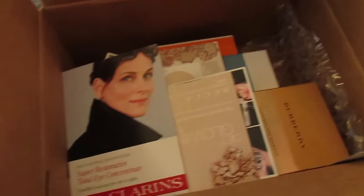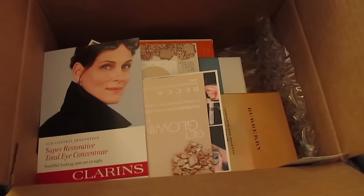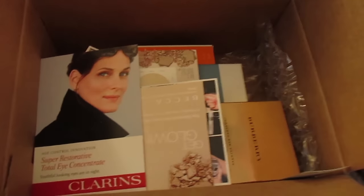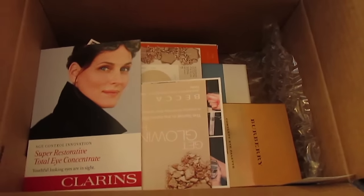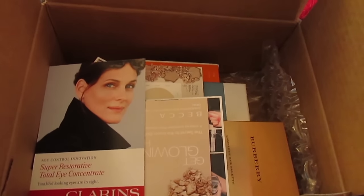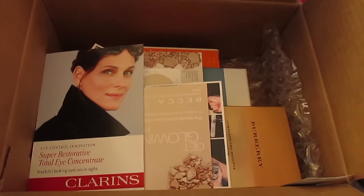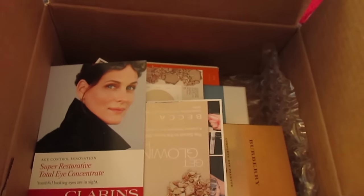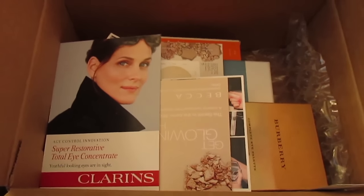One of my awesome friends works at Sephora and she shared a code with me — this girl is just staring us down! — so I was able to get 20% off. I only have like two other things that I'll be purchasing during the VIB sale. I'm really trying to rein it in because there are so many sales going on and it's really crazy.